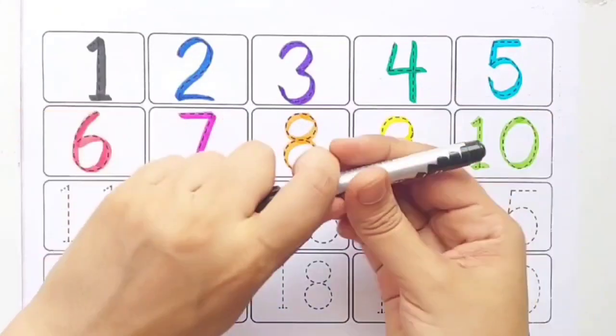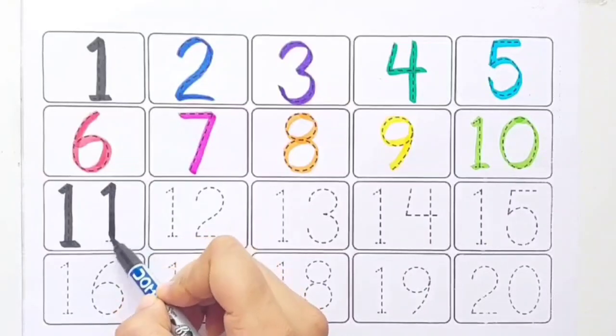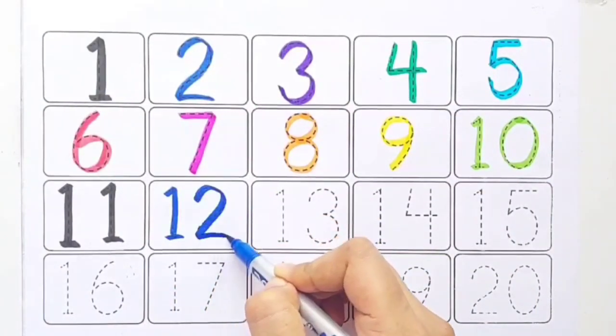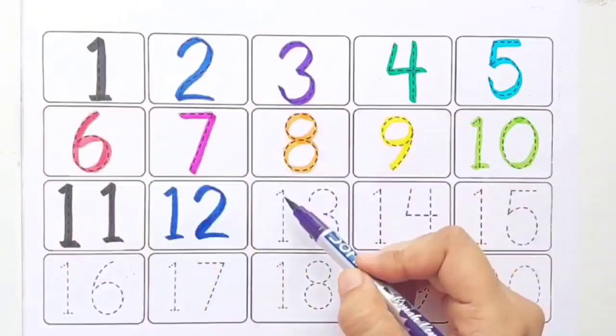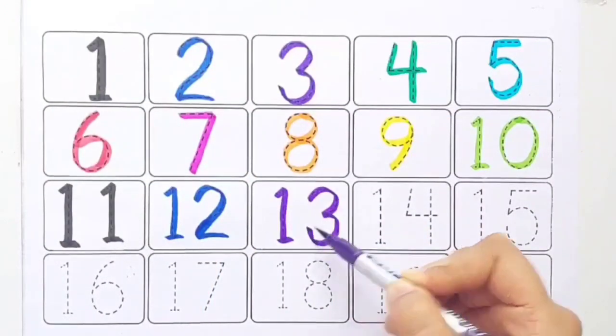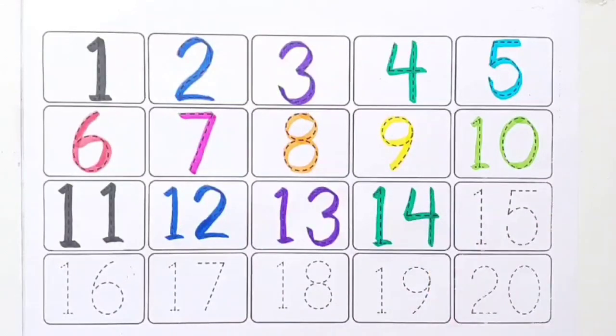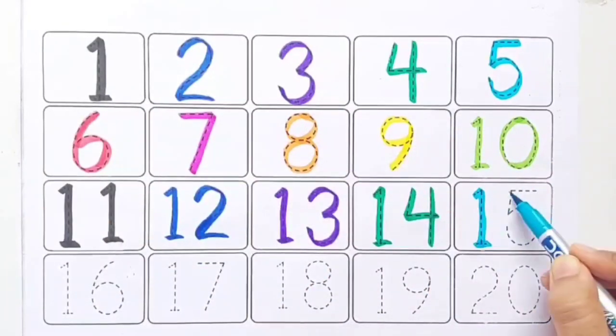Black color 11, blue color 12, purple color 13, green color 14, sky blue color 15.